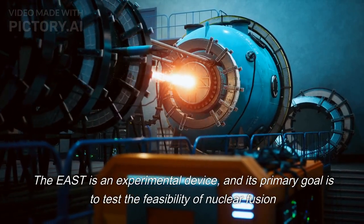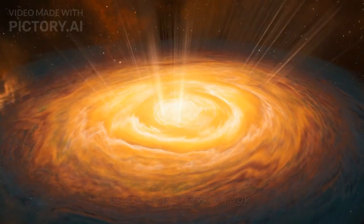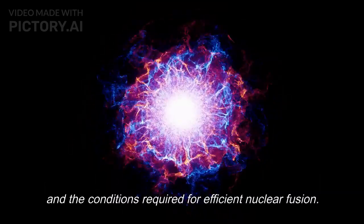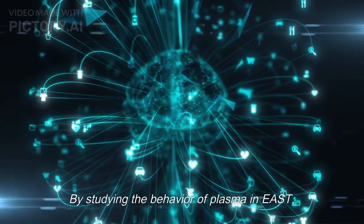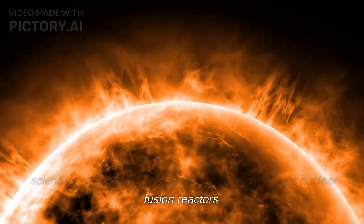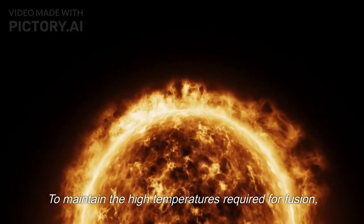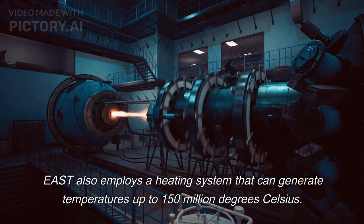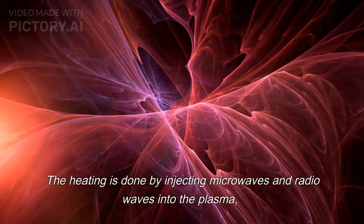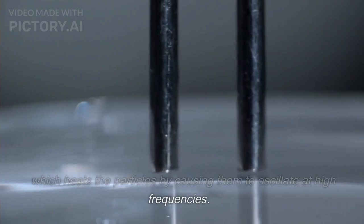The plasma is heated by injecting high-energy particles or by radio frequency waves. The magnetic confinement device is designed to keep the plasma from touching the walls of the tokamak, as it would cool and lose energy. The EAST is an experimental device, and its primary goal is to test the feasibility of nuclear fusion as a source of clean energy. Researchers hope to learn more about the behavior of plasma, magnetic fields, and the conditions required for efficient nuclear fusion. EAST also employs a heating system that can generate temperatures up to 150 million degrees Celsius. The heating is done by injecting microwaves and radio waves into the plasma, which heats the particles by causing them to oscillate at high frequencies.